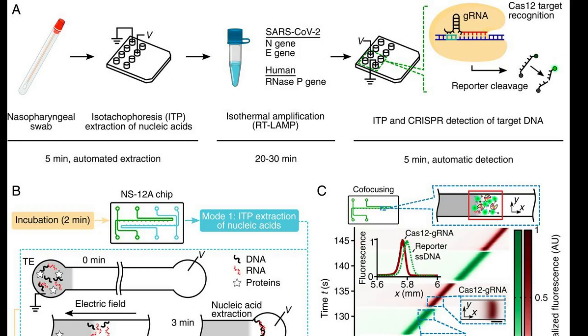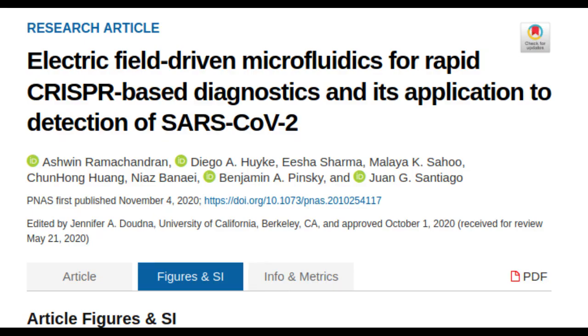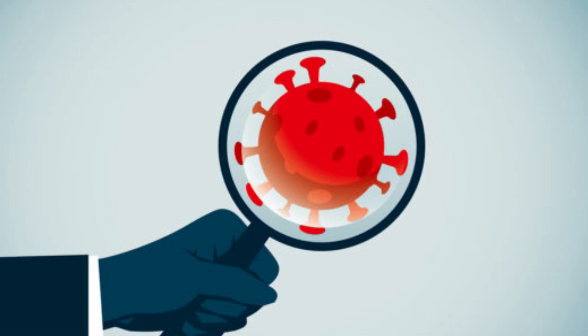The new COVID-19 test is detailed in a study published in the journal Proceedings of the National Academy of Sciences. This test can identify an active infection relatively quickly and cheaply. It is also not reliant on antibodies, like many tests, which only indicate if someone has had the disease, and not whether they are currently infected and therefore contagious.